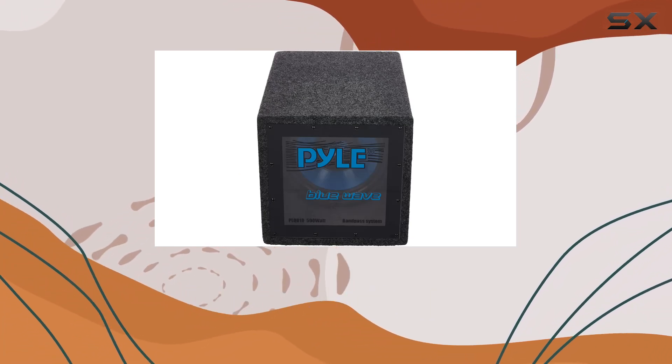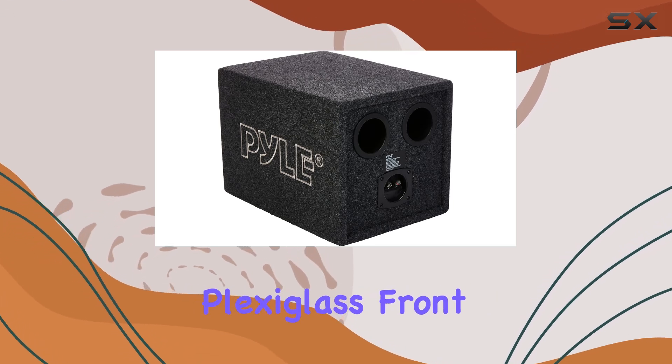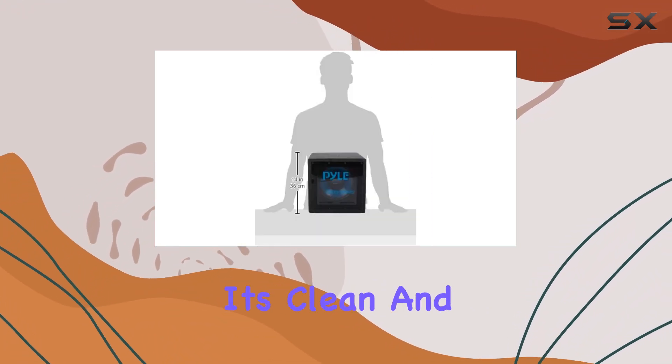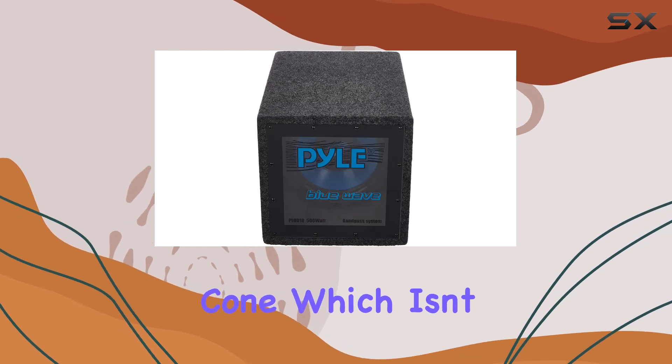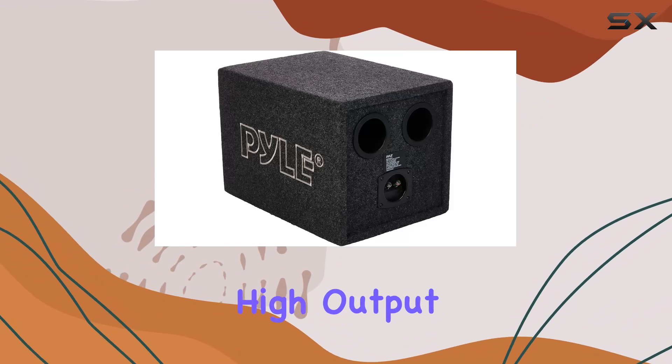First off, the construction of the PLQB10 stands out. It features a sturdy plexiglass front window that not only allows you to see the subwoofer in action but also adds a touch of style with its clean and modern look. This is complemented by a blue polypropylene cone, which isn't just about looks — it's designed to withstand the rigors of high output levels without faltering.